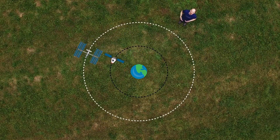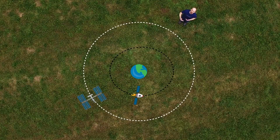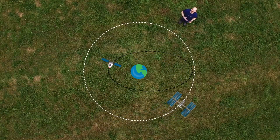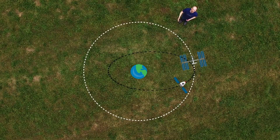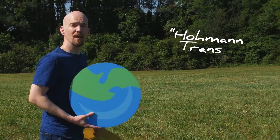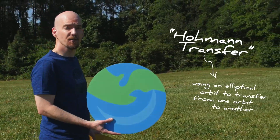Once we're in orbit, our vehicle fires its engines, pushing the opposite side of its orbit further away from Earth. This creates an elliptical orbit better matching the ISS's. Once we match ISS, we fire our engines again to regain our circular orbit. It's called a Hohmann transfer, and the same technique can get us to Mars.